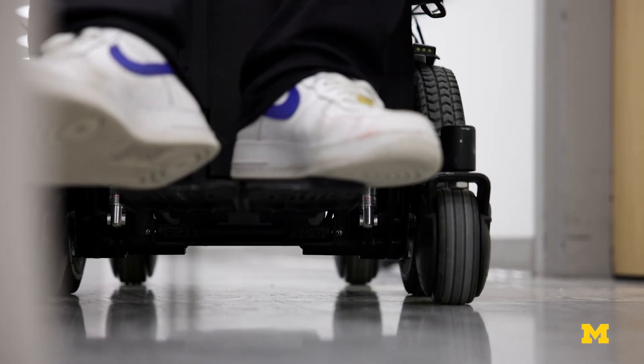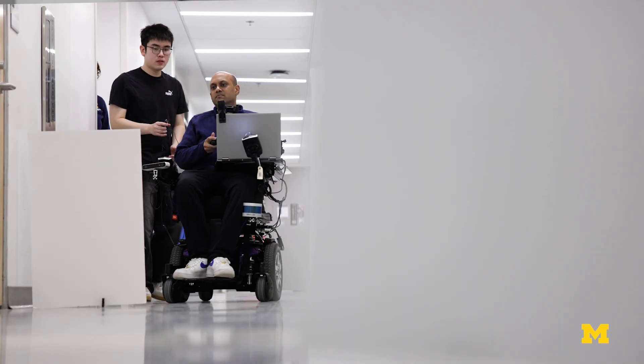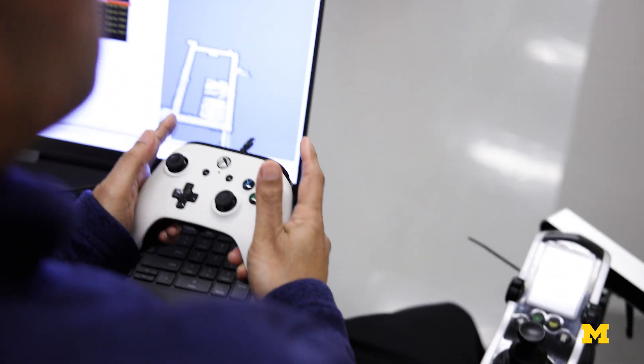There is a lot of research that focuses on making wheelchairs autonomous. However, if we look at the needs of the people who are going to use this, there are certain scenarios and situations that call for shared control.